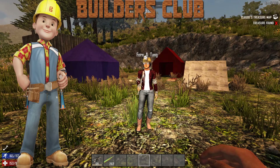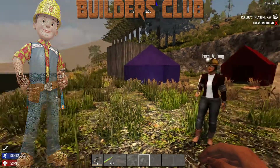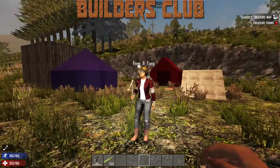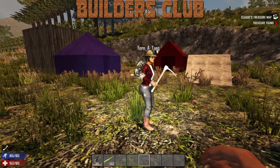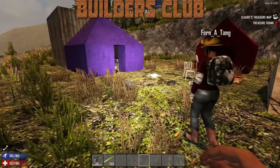Hi guys, welcome back to the YouTube channel and to Builders Club March Challenge, which is the secret underground lab. We're here with Fernetang. She's going to show us around her secret lab. Looking around, we've got a nice lake area, the town over there, and this is a little campsite.